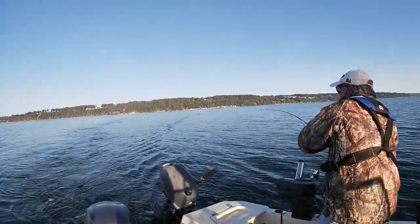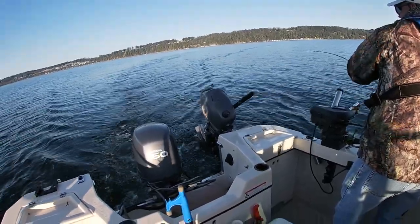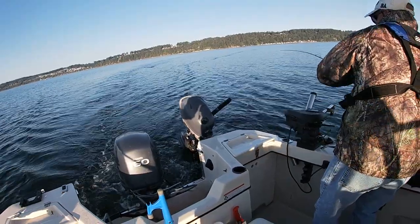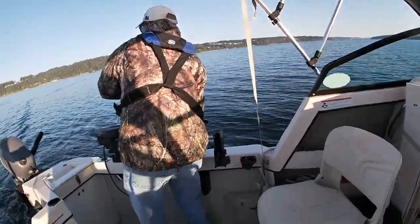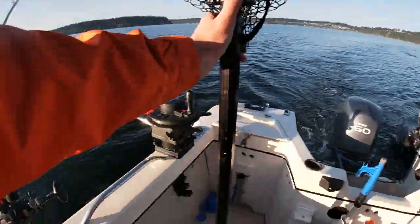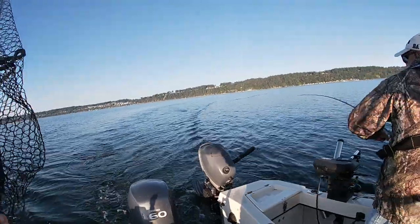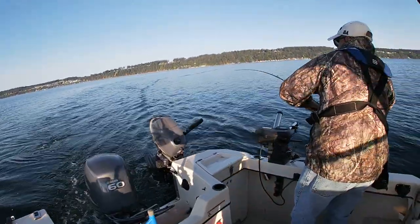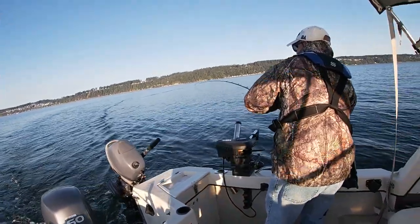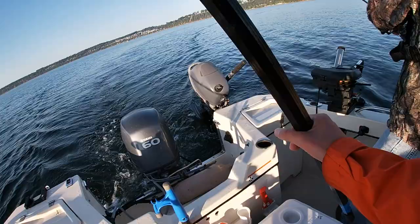Oh yeah! Good call, good call. Is he giving you a death roll? Perfect. I don't want to jinx us yet. I feel good about the motor angle. No other boat traffic. It looks like he dove a little bit — might have been him. I'm going to move the cooler out of the way.